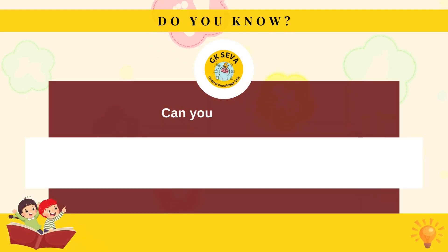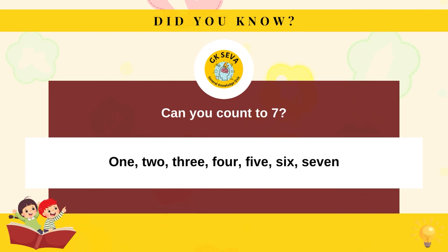Can you count to seven? One, two, three, four, five, six, seven.